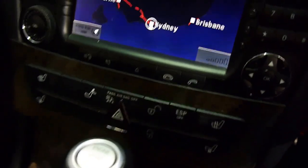Here we've got the updated nav, and of course we've got a six-stacker CD changer under here as well.